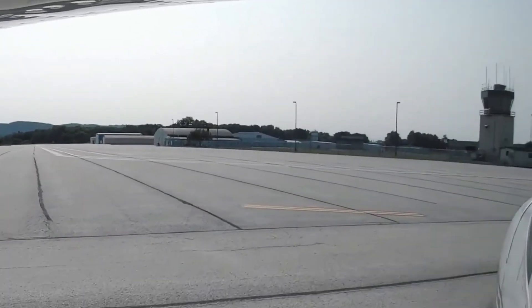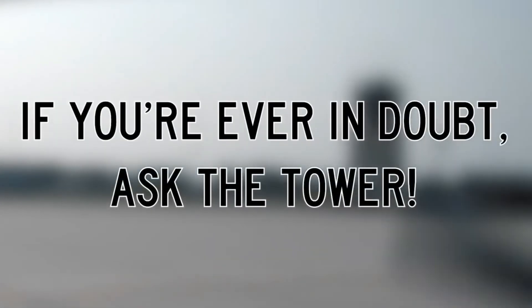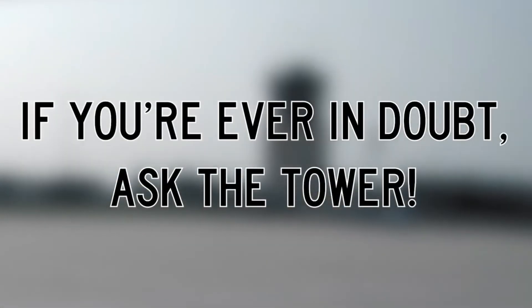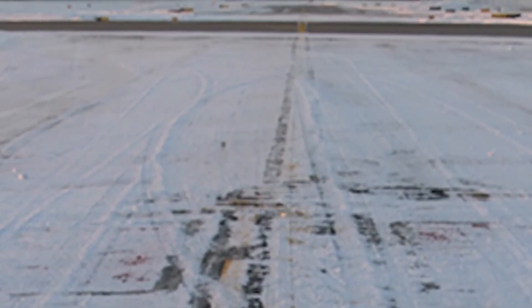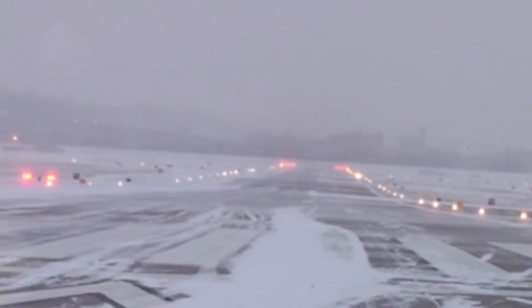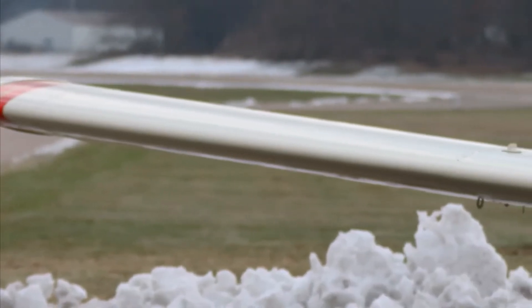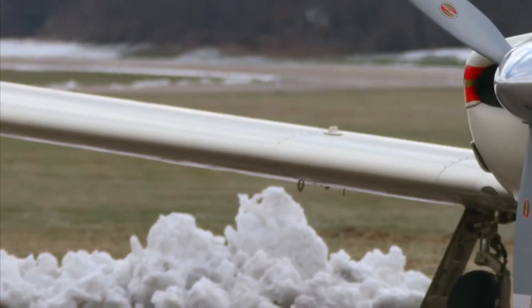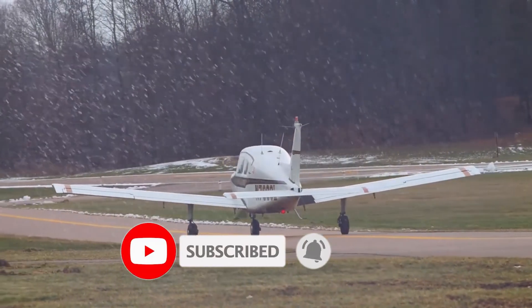Moreover, if you're ever in doubt as to your clearance or location on the airport, ask the tower. They're there to help. Remember, if you cannot comply with or need more time to safely execute a particular instruction, such as to expedite a takeoff or exit the runway at a specific location, do not hesitate to advise the tower 'unable.' We hope this short video helps you safely and comfortably fly during the winter weather season. It's always better to know before you go.